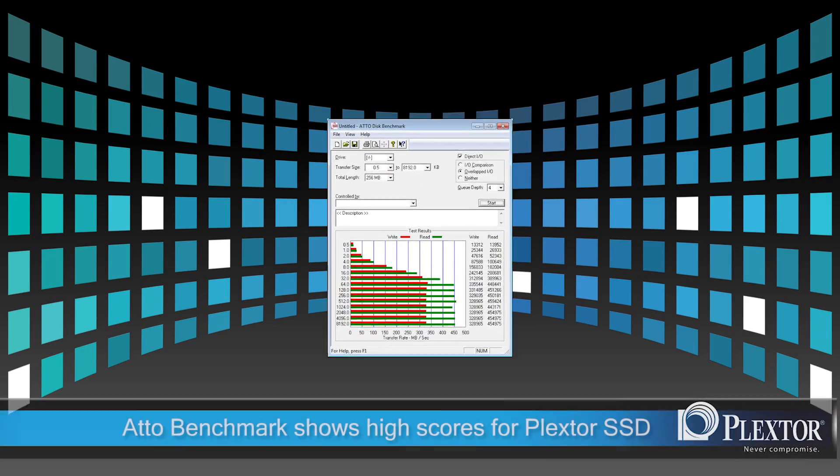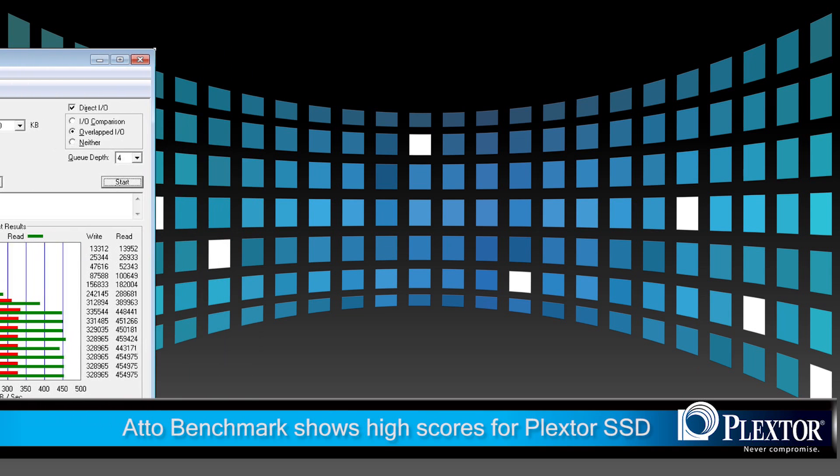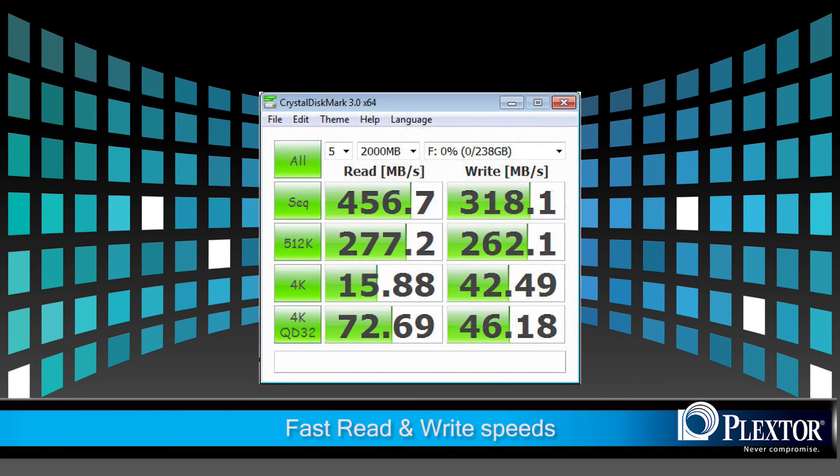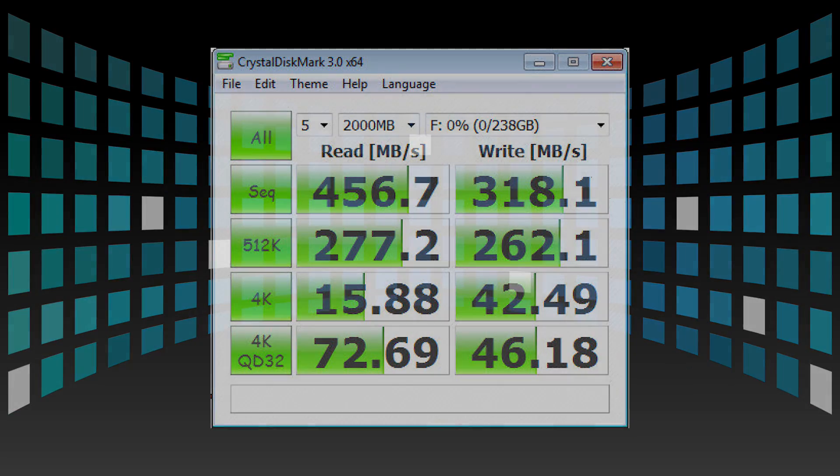The benchmarks speak for themselves. The Yato benchmark for Windows 7 shows consistent dominance. The Crystal Disk Mark 3.0 benchmark for Windows 7 also shows that the Plexster SSD is the consistent winner in both reads and writes. You can see that this is taking SSD storage to new heights — that is fast, durable, and stable.